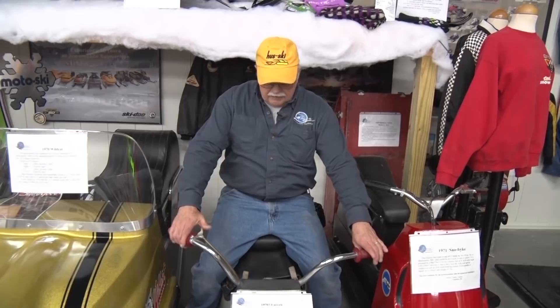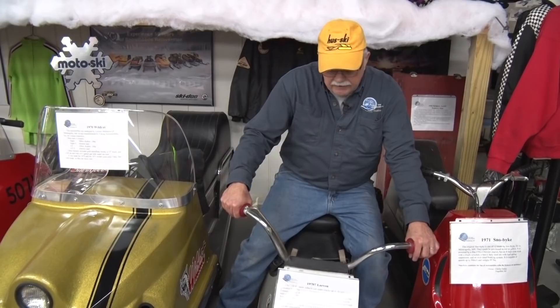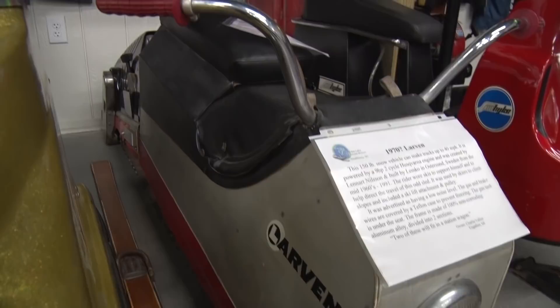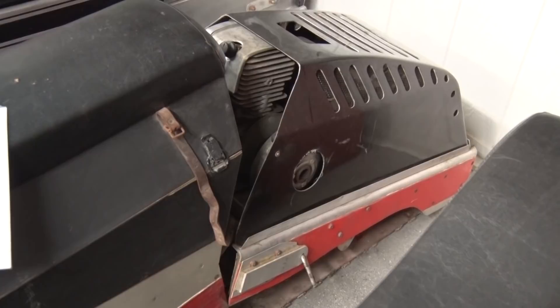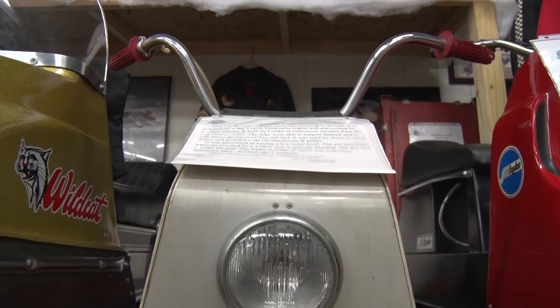This here is a 1970s Larvin. You see the snow skis? Well, you strap those to your feet with bindings — that's how you turned it, by leaning. Throw your skis out back and forth, that's how you turned. The handlebars are strictly to hang on to; it doesn't turn, it's all solid. You had to lean with it, and that's what the skis were for. I'm just curious how many skis got run over and how many feet got sucked under the track. Made in Sweden, they made them quite a few years, clear into the 80s.